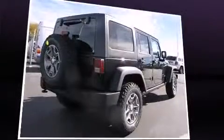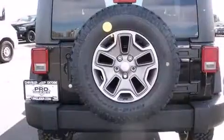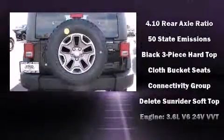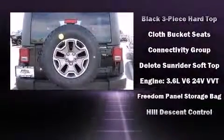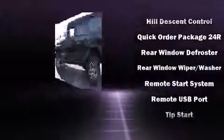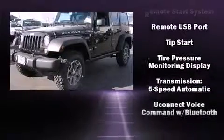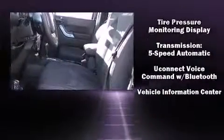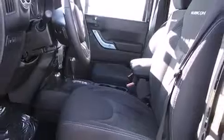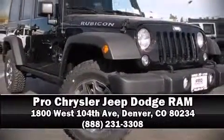Jeep ensures the safety and security of its passengers with equipment such as dual front impact airbags with occupant sensing, integrated rollover protection, traction control, brake assist, a security system, and four-wheel disc brakes with ABS and electronic stability control. Supplementing mechanical systems, you'll maintain precise command of the roadway. Please don't hesitate to give us a call.